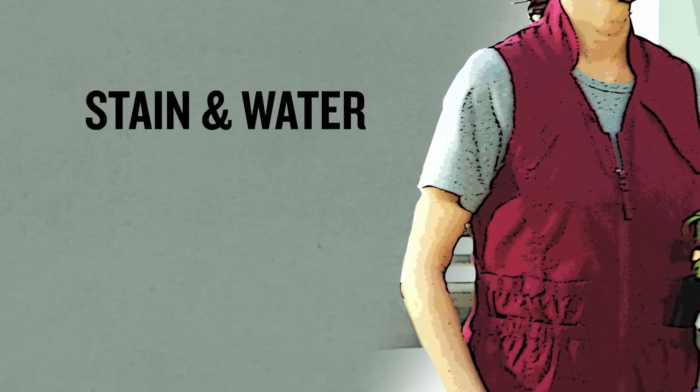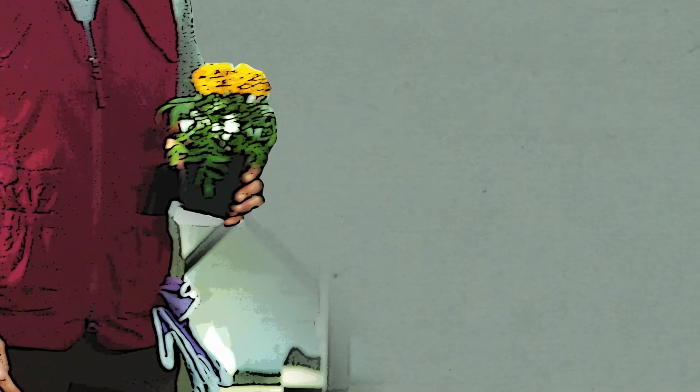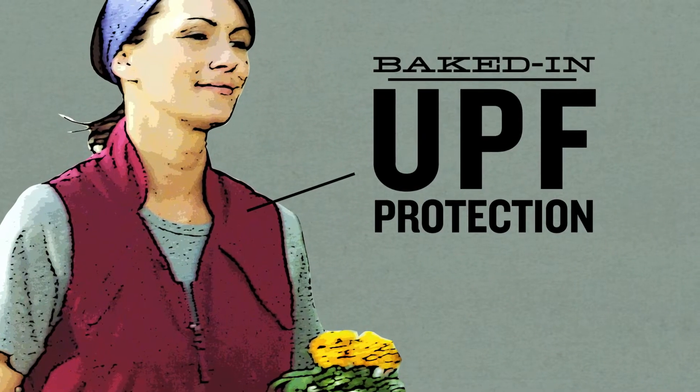Tougher than heck stain and water resistant fabric that stands up to every test. An elastic keeper strap gives you a hand and holds your gloves. Baked-in UPF protection.